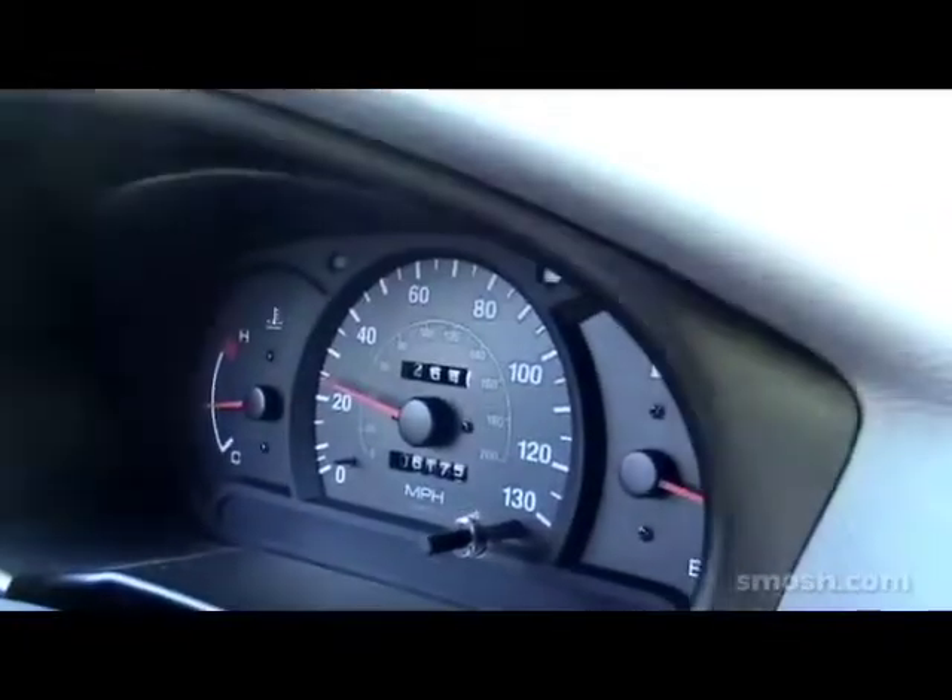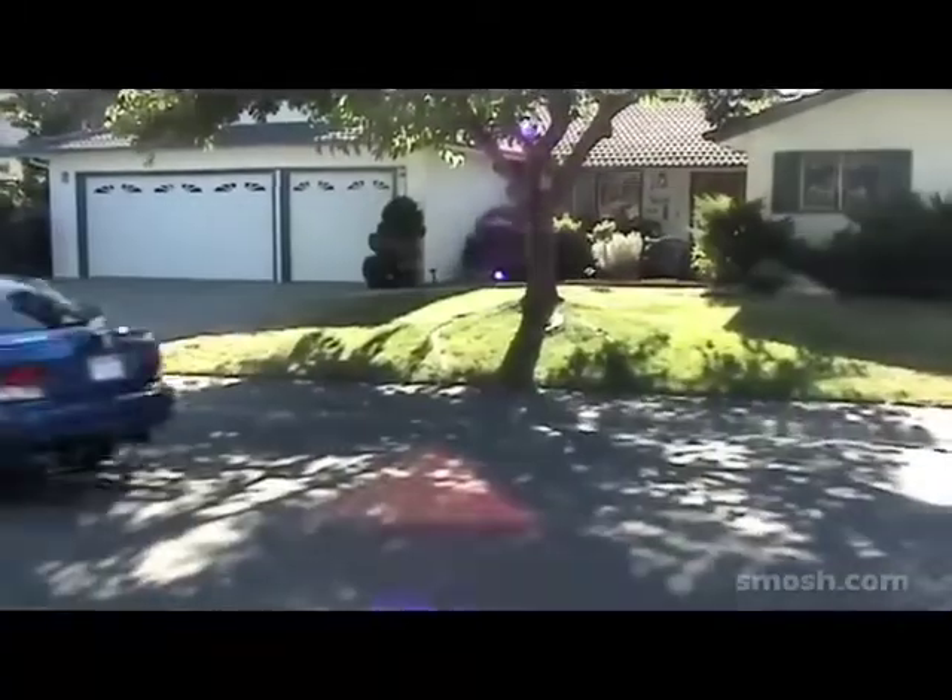Holy crap, we're going so damn fast, bro! It says we're only going like 25 miles an hour. Bro, with this car you gotta multiply everything by 10 — you're going at least 200 miles an hour. Check this out: take your hands off the steering wheel and close your eyes. Let the car's computer do the driving for you.